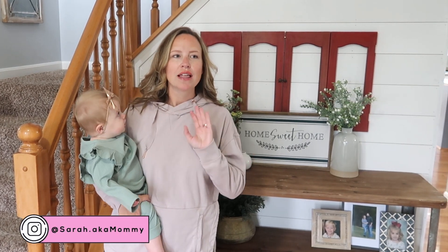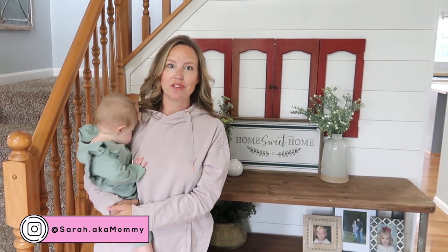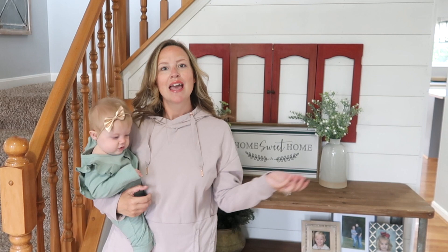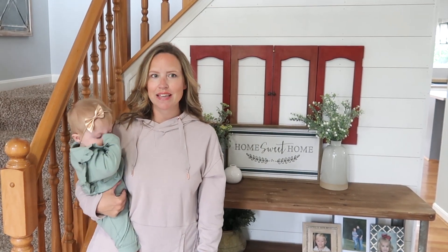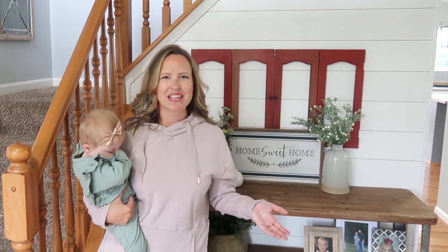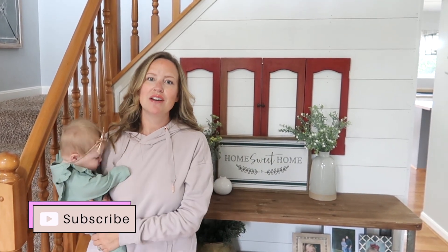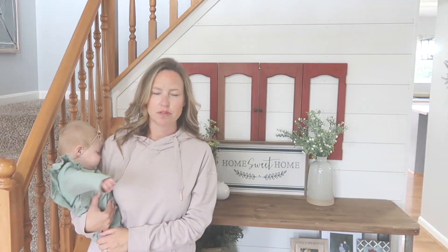Hey guys, welcome back to my channel and welcome to today's updated home tour. If you missed my last video — I think I posted it over a year ago, I'll link it right here in the cards — we did a home tour last year and showed you all the rooms in our house. Since then we have renovated and decorated so many spaces. Nick and I actually had a kid-free day yesterday to clean, organize, purge, and just get this house back in shape, so I figured while it was clean I would go ahead and do an updated tour. If you are new to my channel I would love to have you subscribe, but with that being said let's get into it.